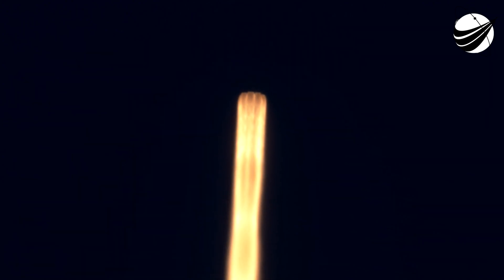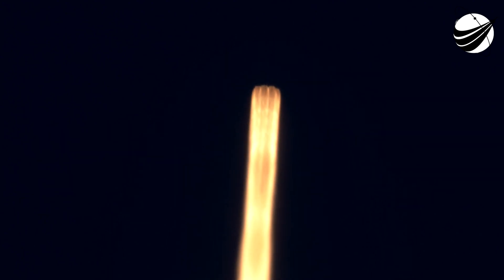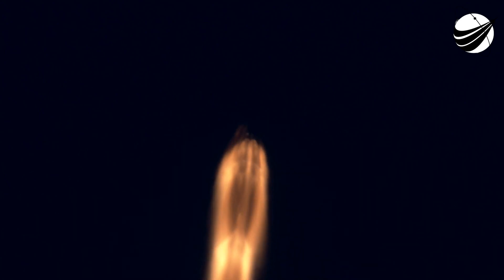This is in preparation for max Q, which is maximum aerodynamic pressure. The throttle-down call-out has been given. Power and telemetry continue to be nominal for the vehicle, now traveling at 262 meters per second. Falcon 9 is supersonic, and we will be passing through max Q here shortly — the largest structural load during ascent. Max Q. That Falcon has passed through max Q.